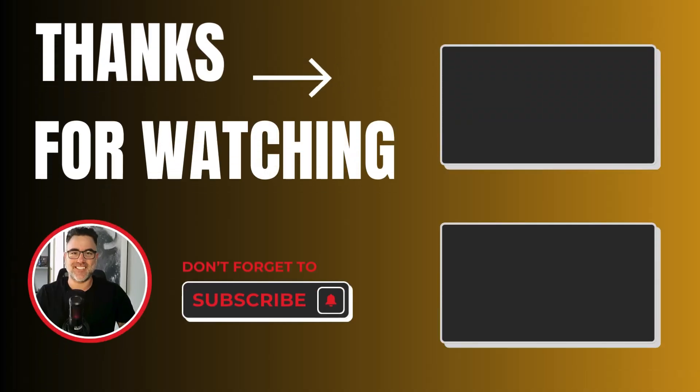Once again, thank you very much for watching this video. If you find it helpful and educational, hit the like, subscribe. Don't forget to check the links in the description below. Choose your path to financial freedom. Until the next video, stay safe.